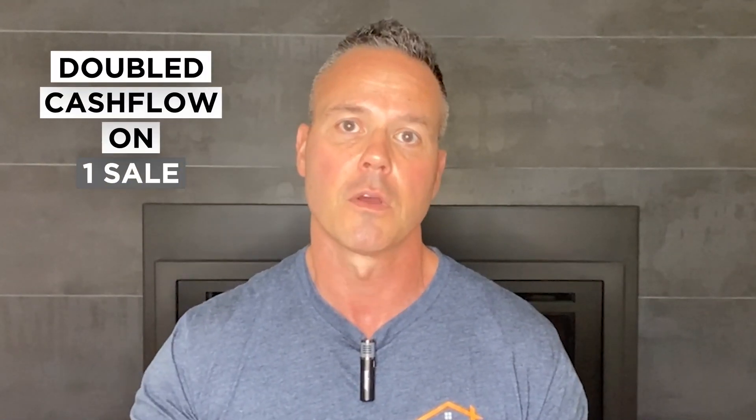Next thing we know, we go from the cash flow on one to the cash flow on two or three — we double or triple the cash flow off of one sale. Let's say we sell a $200,000 property. We split it into two to three more houses that are $250,000 each. So that $200,000 property is now $500,000 to $750,000 worth of real estate.